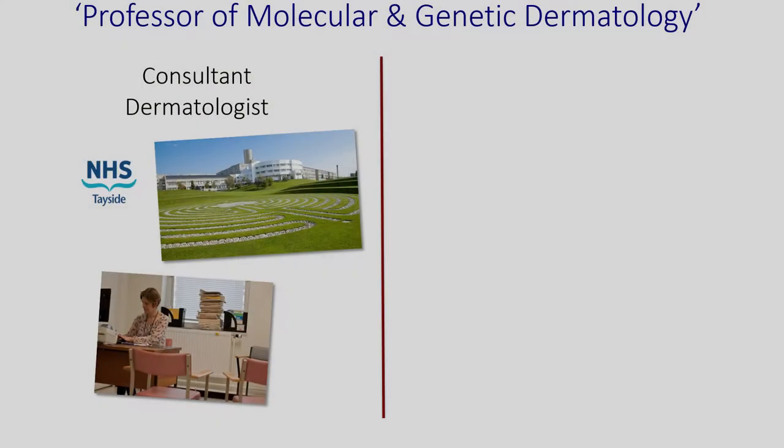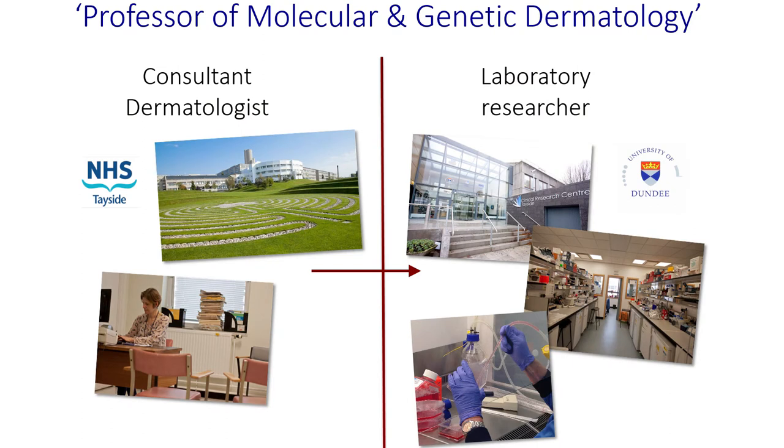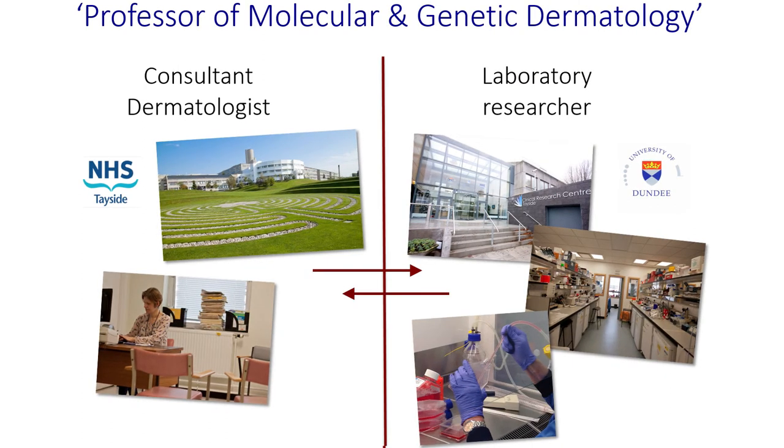I spend one to two days a week working as a doctor in Ninewells Hospital, with specialist clinics for adults and children — specifically with eczema but all other skin diseases as well. For the rest of my three to four days a week, I'm based at the medical school and I run a genetics research laboratory in the School of Medicine. My clinical work inspires my research, giving me questions to answer — from myself and from patients — and conversely my research aims to inform my clinical work with the aim of improving care for patients in the longer term. These two roles are both challenging but very much complementary.